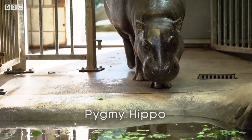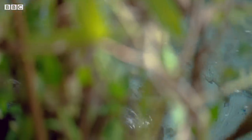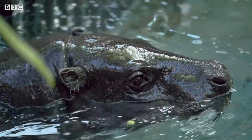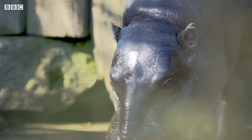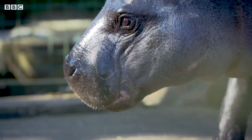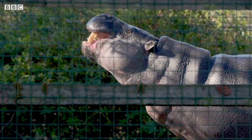These tiny hippos are mainly found in the forests of Liberia, but also the Ivory Coast. During the day they stay well hidden amongst the undergrowth of swamps and riverbanks, mainly being active at night to feed. Just like their much larger cousins, they come onto land in the cool of the night to graze vegetation. It's thought they eat a variety of roots, leaves and fruits, but they also have the ability to stand up on their hind legs to reach vegetation higher up in the bushes.